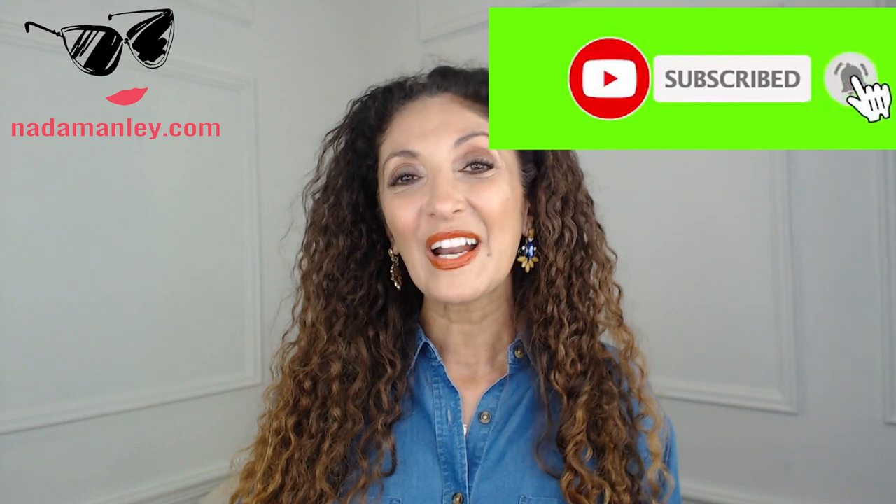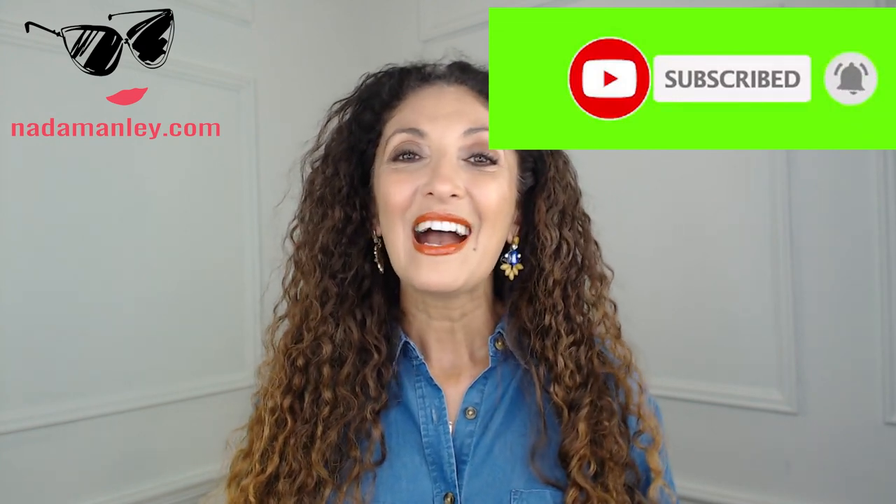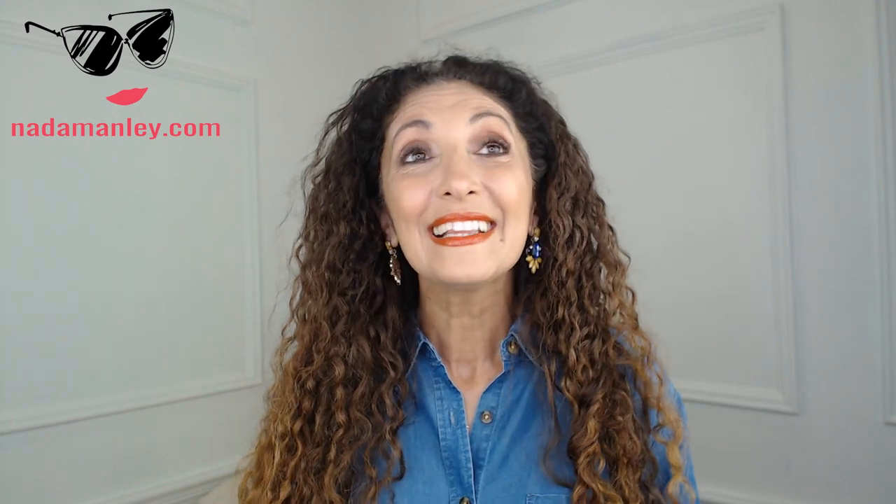As always, I am so thankful that you are watching and your support means so much to me. Don't forget to hit the notification bell so you know when I upload new videos every Tuesday and Friday. Subscribe if you haven't already, hit the like button, comment — do all the things. It means so much to me. Thanks, and I'll see you next time.